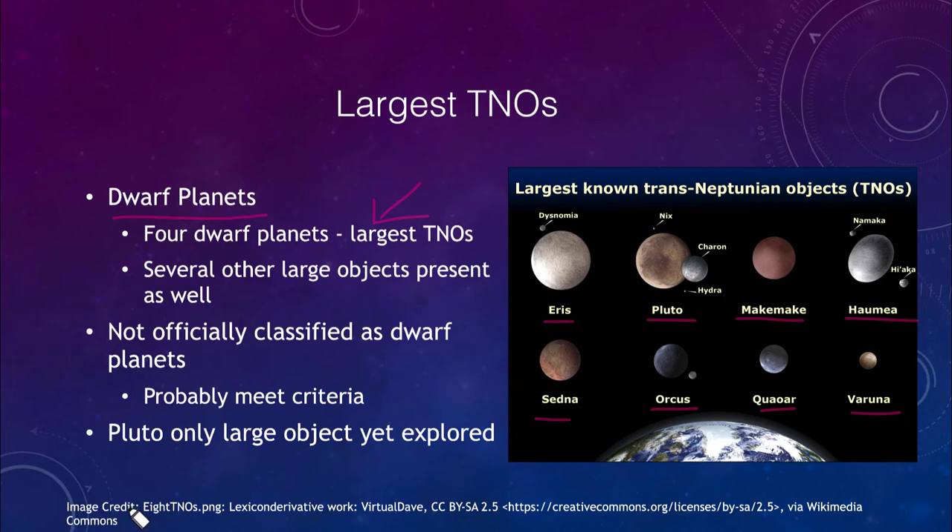The only one of these that has yet been explored is Pluto — the only one actually visited by spacecraft at this point. The top four are classified as dwarf planets. The others on the bottom have not yet been classified, but are likely to meet that criteria and could be classified as dwarf planets in the future. Pluto is the only object we have yet explored of these.